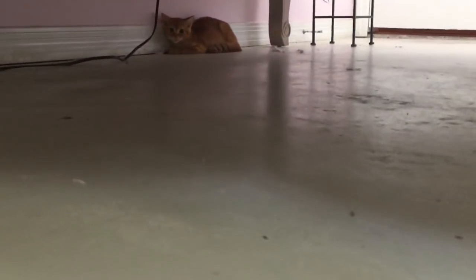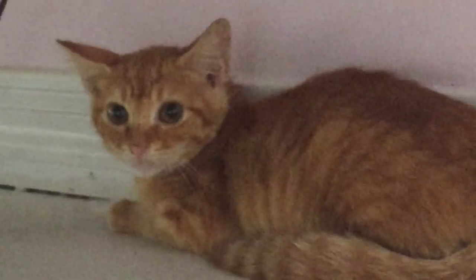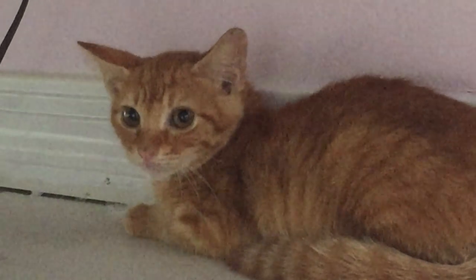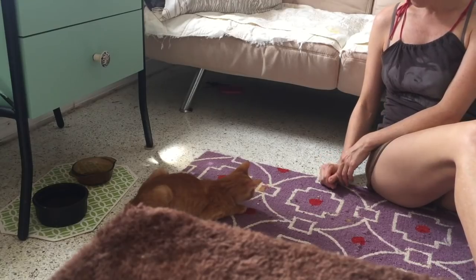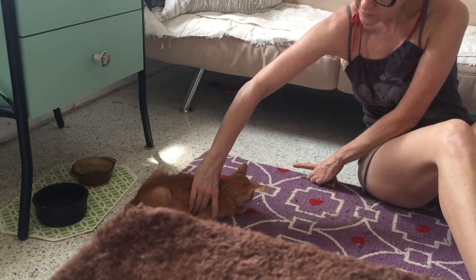Although Foxy was starting to become relaxed when we were holding him, he was still skittish when he was on the ground and he would run when we approached him. Here he got loose during a training session and ended up hiding under the bed. This is why it's best to have your socialization sessions in a closed room, preferably one where there's no furniture for the cat to hide underneath.